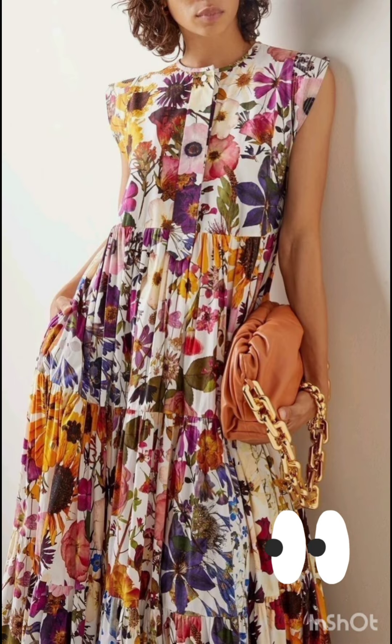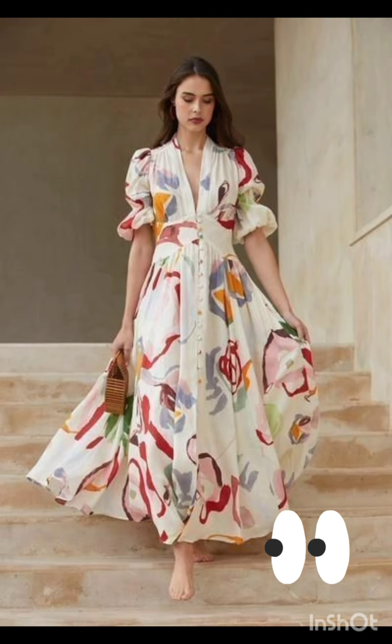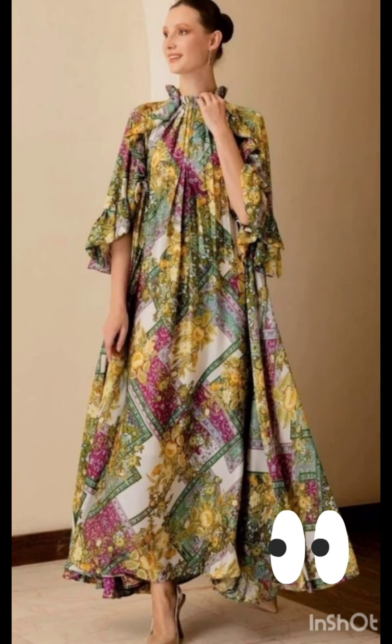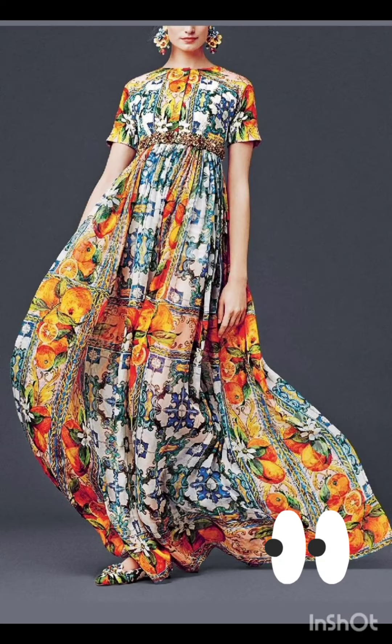Remember to consider the overall wedding theme and the preferences of the mother of the bride while selecting the dress. The goal is to strike a balance between western elements and the formality of the occasion. I hope you will find all the mother of the bride fashion in this whole video and enjoy watching till the end.